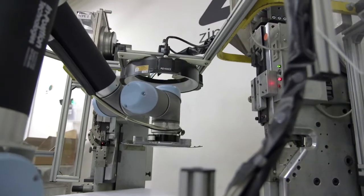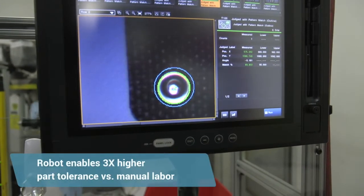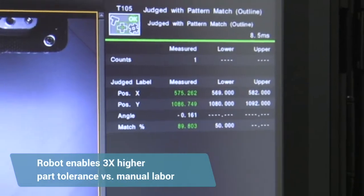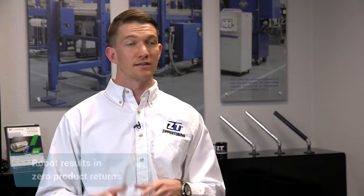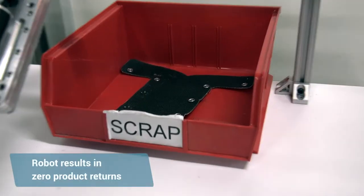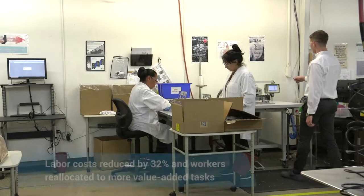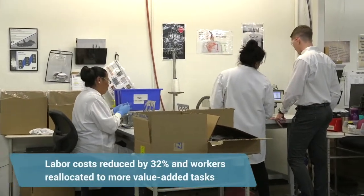The biggest benefit we found with this robotic cell is that our product quality really has improved. With the robot itself, we can specify 300% more tolerance on our parts than we can with a manual operation. Our customers are seeing this improvement as well — since implementing this robot, we've had zero returns for this snap-set process on this part. We've also been able to reduce production labor by 32% for these specific parts.